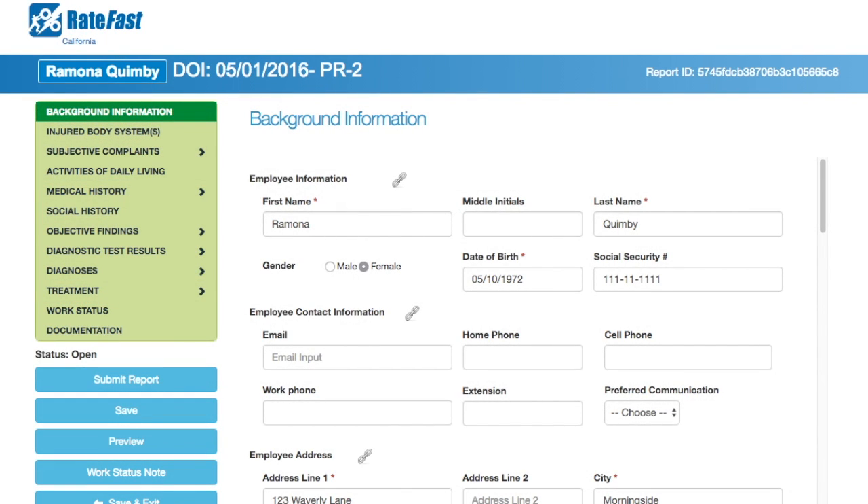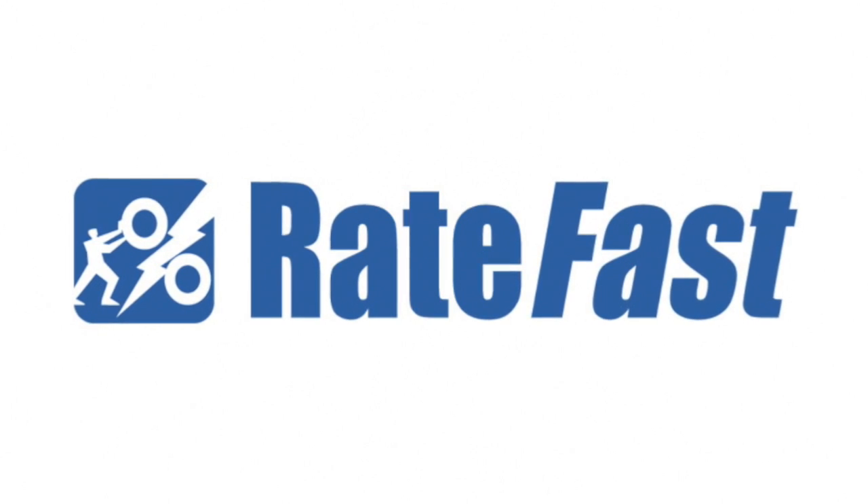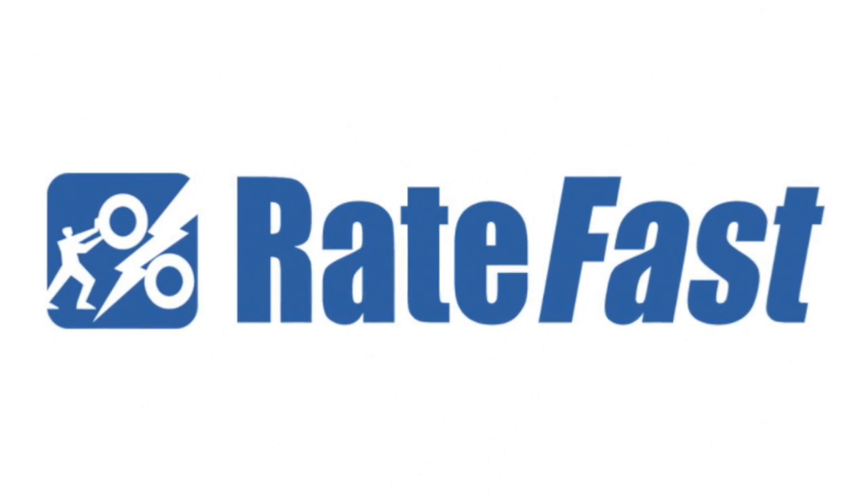Click on the link to start using California's most advanced work comp report writing tool, or contact us for a free demonstration. Click on the link to enter your location.